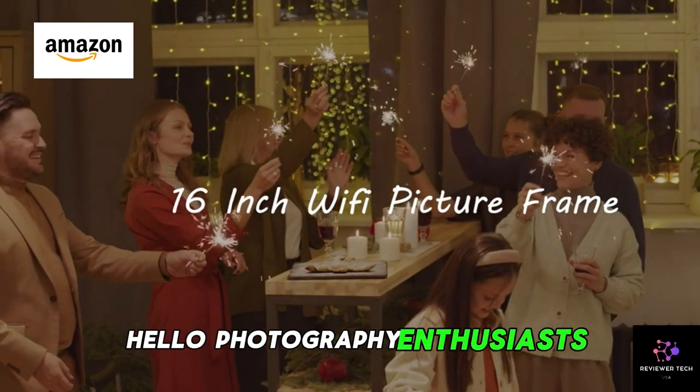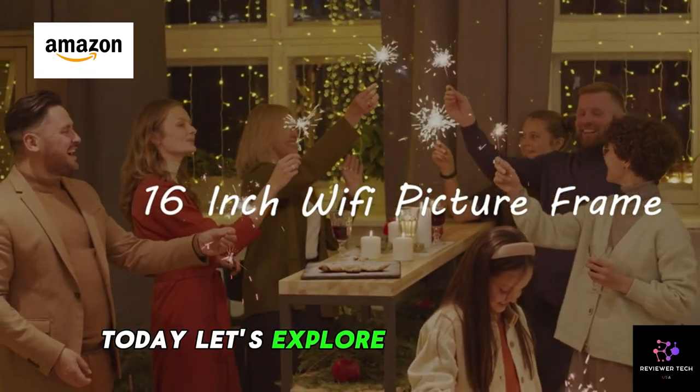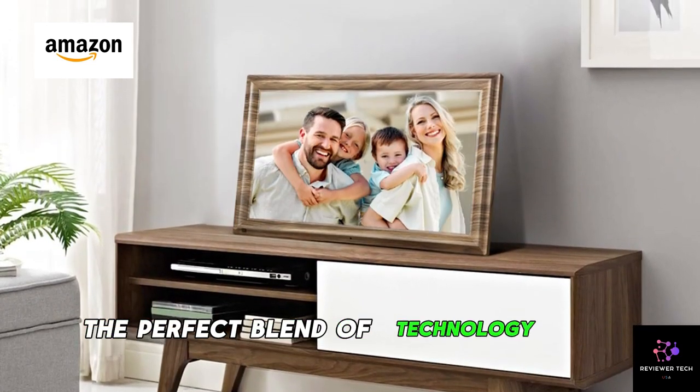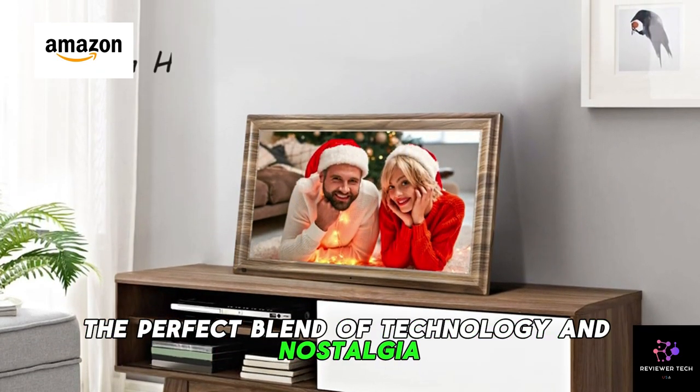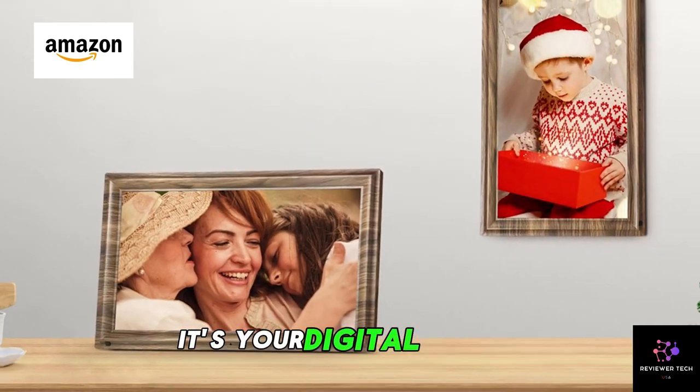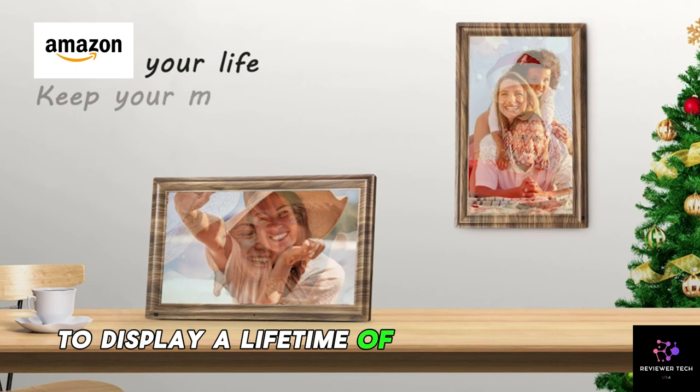Hello, photography enthusiasts! Today, let's explore the Canop Dog 16-inch digital picture frame, the perfect blend of technology and nostalgia, with a generous 32GB storage capacity. It's your digital canvas to display a lifetime of cherished memories.